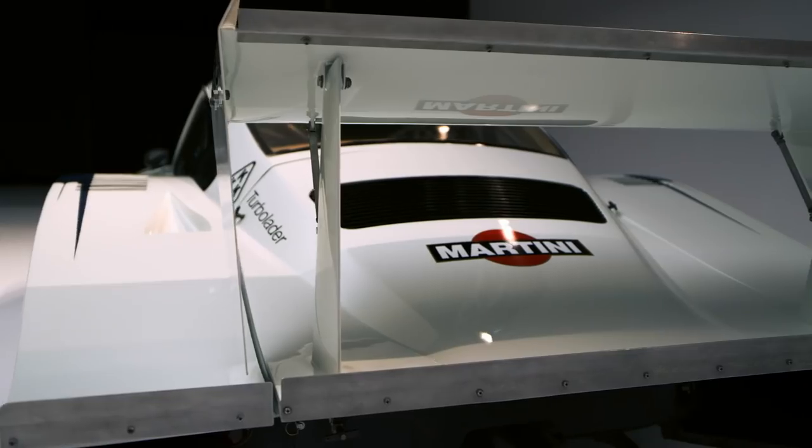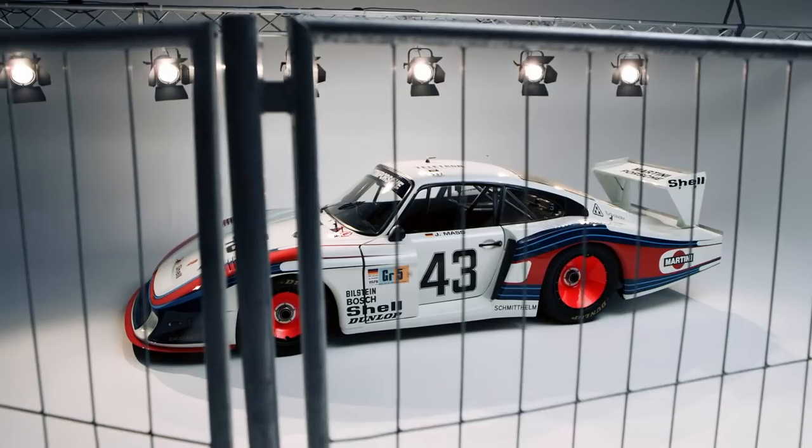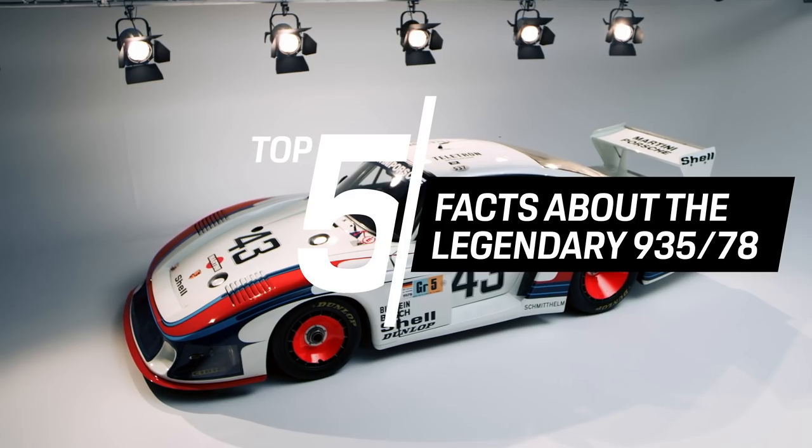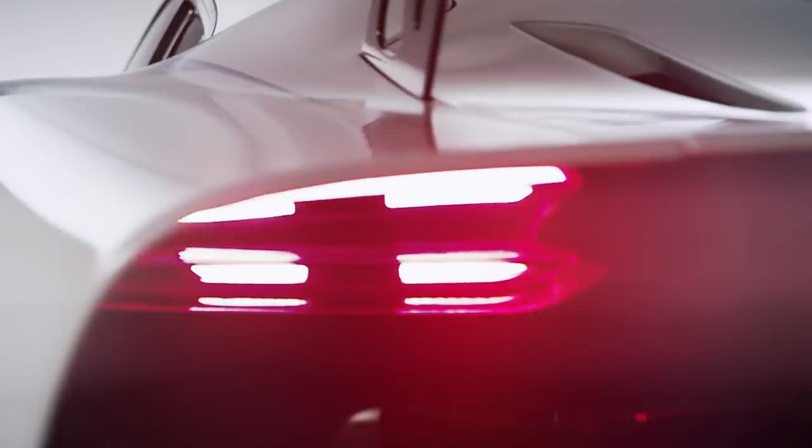Welcome back to a new episode of Porsche Top 5. Today's episode is dedicated to a very special Porsche, the legendary and incomparable 935-78, better known by its nickname Moby Dick. But we'll also have a look at the reinterpretation of 2018.